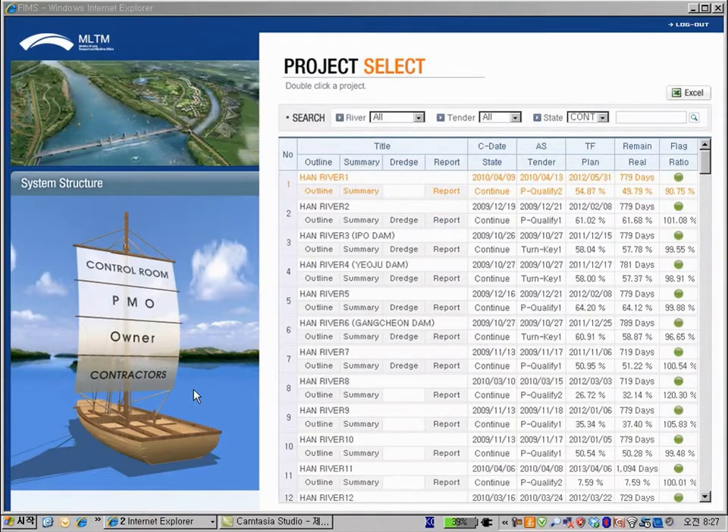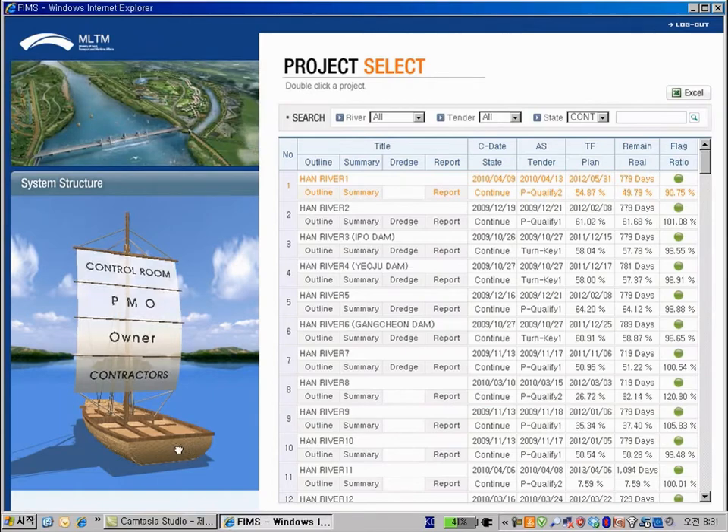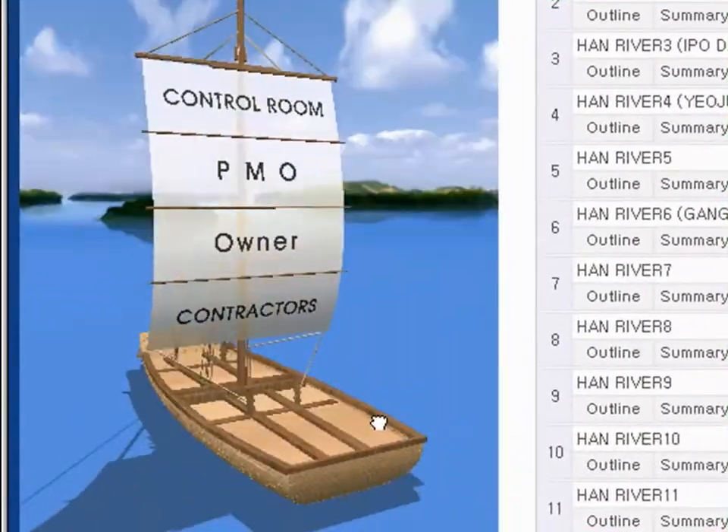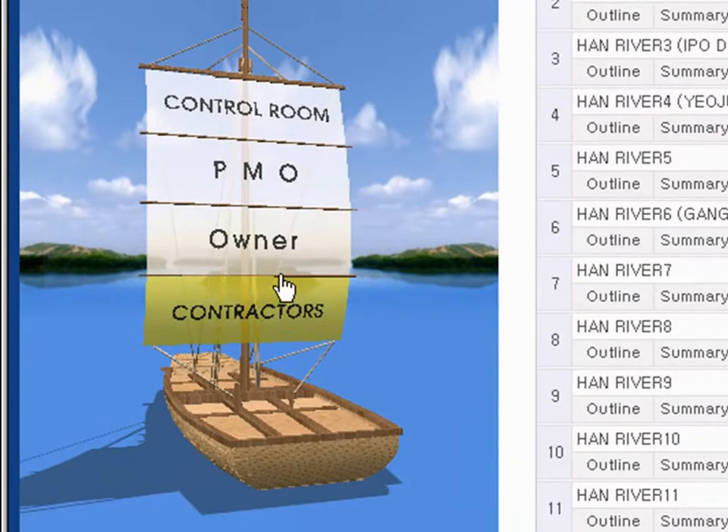This is the first page when the user logs in. As shown in the system structure on the left, FIMS has a hierarchy structure of contractor, project owner, PMO, and cyber control room system.